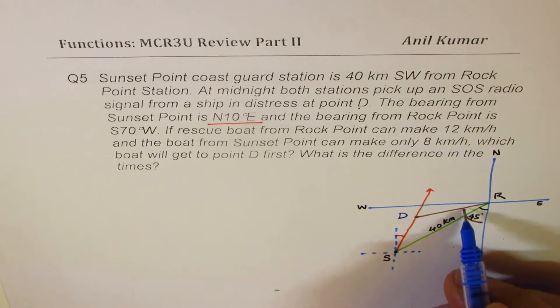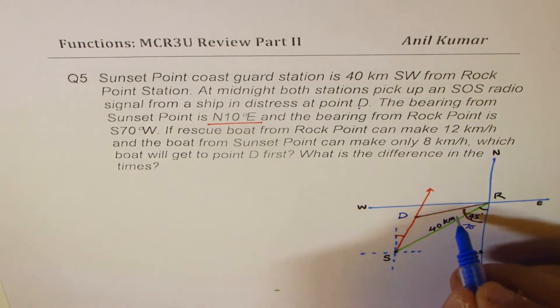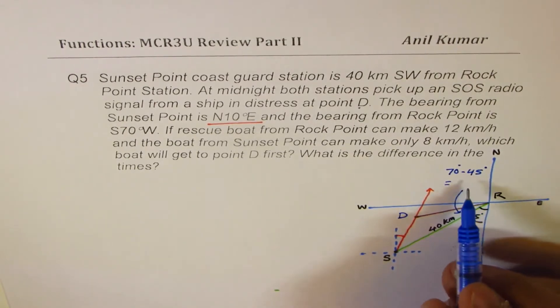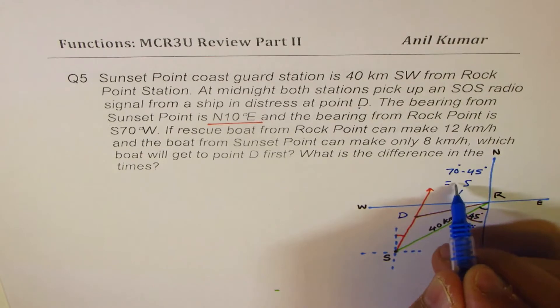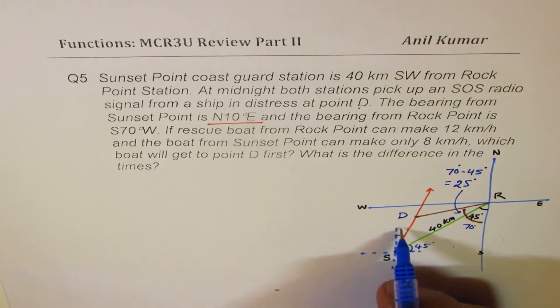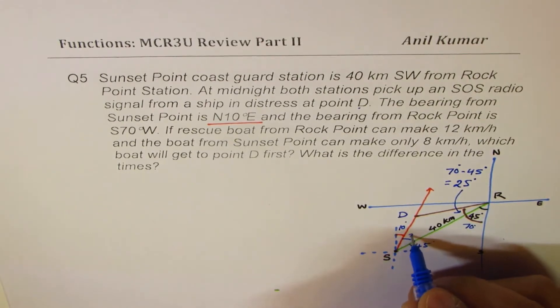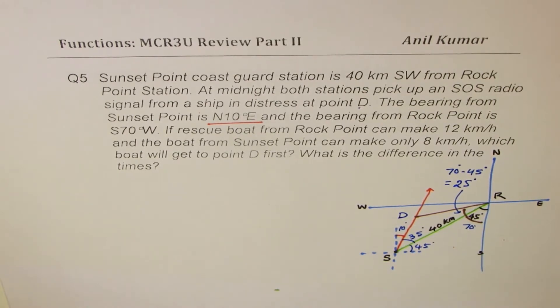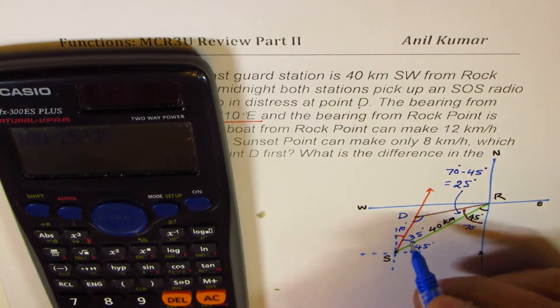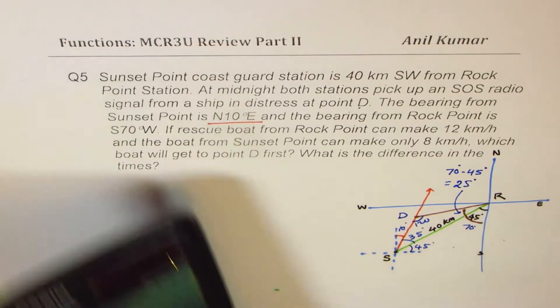Now let's work on the angles. Since this bearing is 70 degrees west of south, and the southwest direction is 45 degrees, the angle at Rock Point in the triangle is 70 minus 45 equals 25 degrees. On the other side, we have 45 degrees for southwest and the bearing is 10 degrees east of north, so the angle at Sunset Point is 45 minus 10 equals 35 degrees. The angle at D is 180 minus 25 minus 35, which gives 120 degrees.